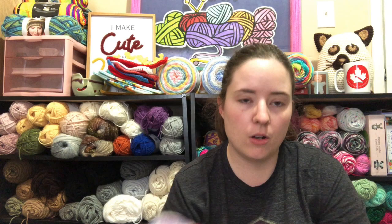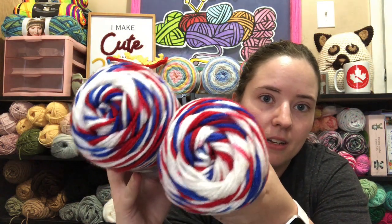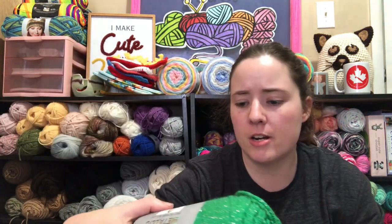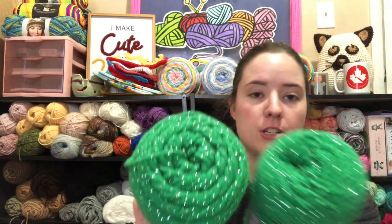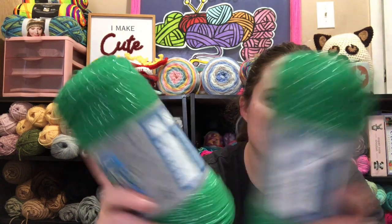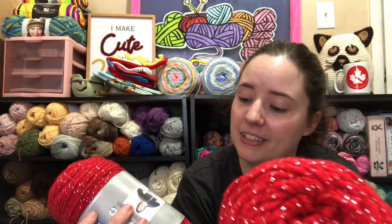Then I got two I Love This Yarn Ombres called Old Glory — just patriotic colors because I like anything patriotic. And then I got two I Love This Yarn Metallics in Jelly Bean, so it's like a dark green with metallic. They're 97% acrylic and 3% metallic polyester, 252 yards each. I got the green one and can you guess the other color — red! It's called Red.